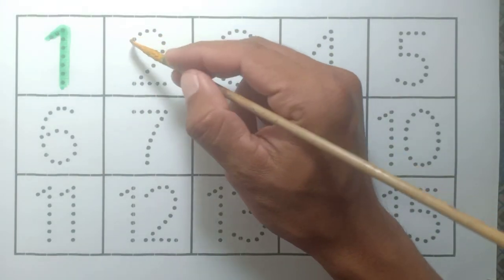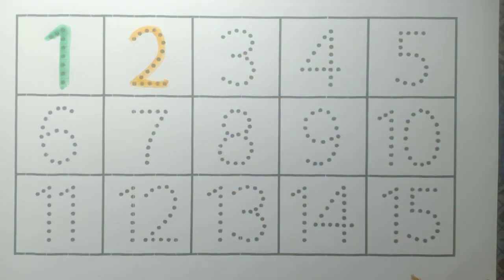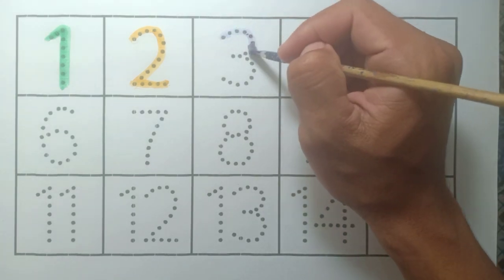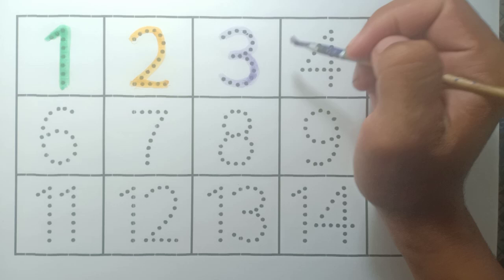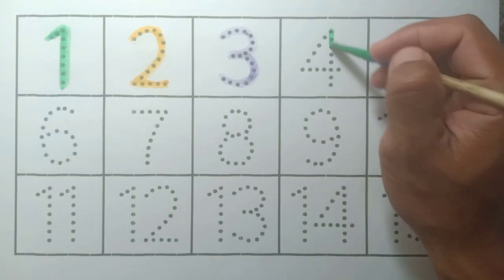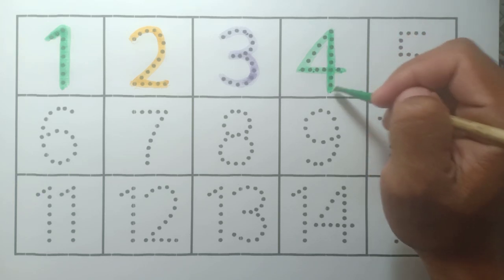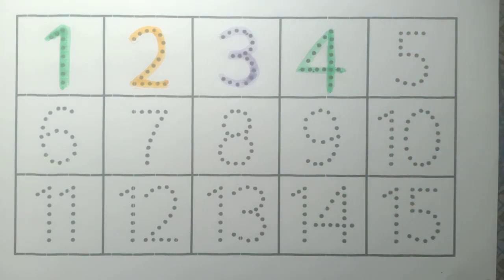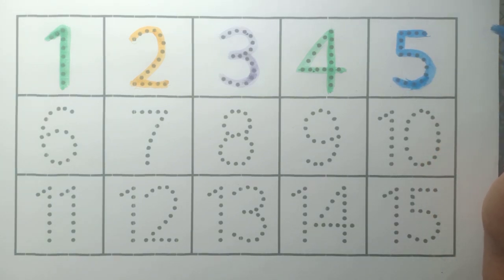Two: yellow color. Three: purple color. Four: green color. Five: blue color.